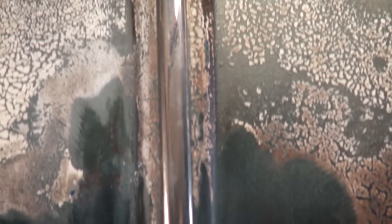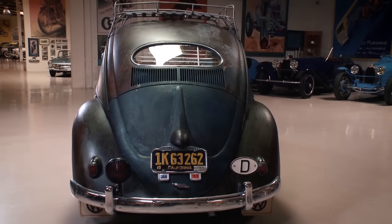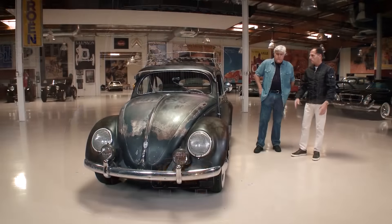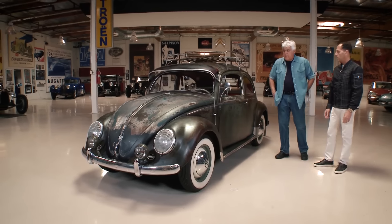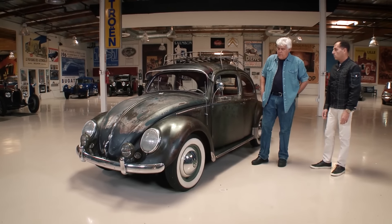What color was this originally? Was it blue? It was green — green is the original color. Because I noticed the rear trunk is blue. So the car was originally green; it had been painted at some point in its life in Indiana in blue. And then, luckily, the entire car, inside and out, was painted with white latex house paint, which was kind of a modern cosmoline — it really protected everything.